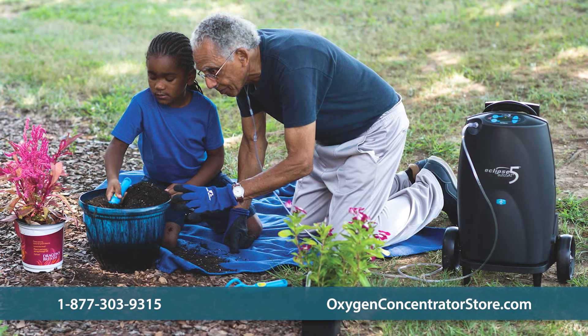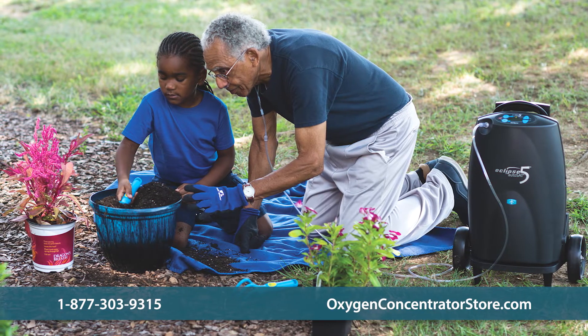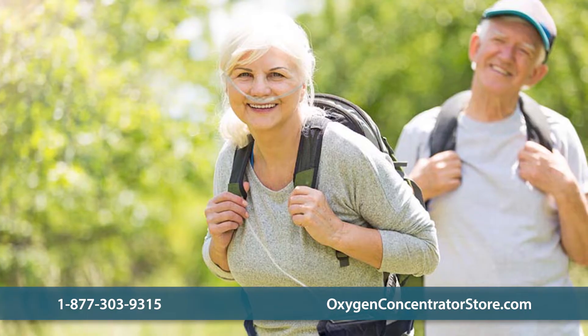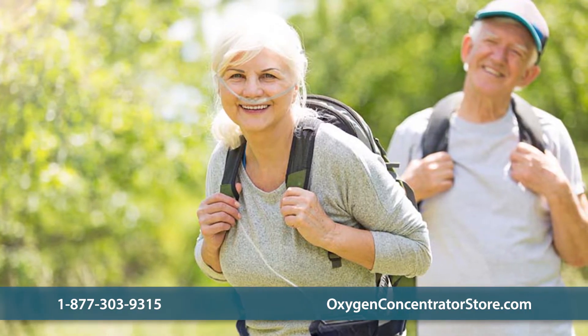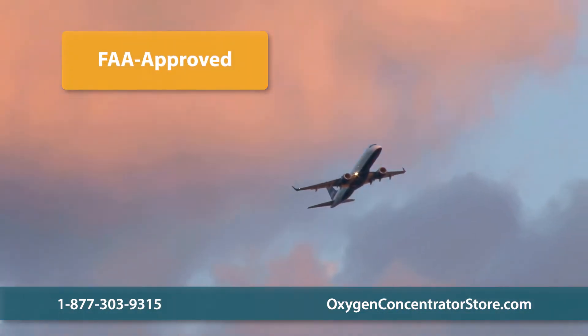A key benefit of oxygen concentrators is mobility. Most of the concentrators we sell are portable, which means they're designed for use at home or on the go. With a portable concentrator, you'll always have oxygen with you, no matter where you are. Many concentrators are even FAA approved.